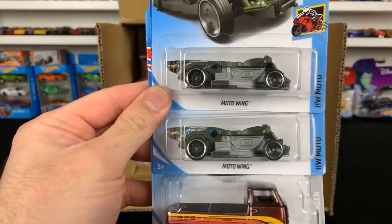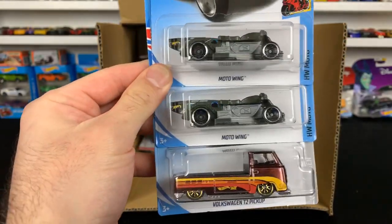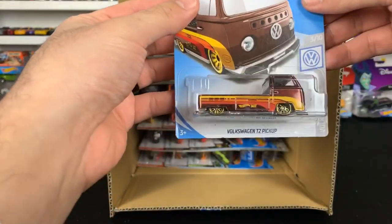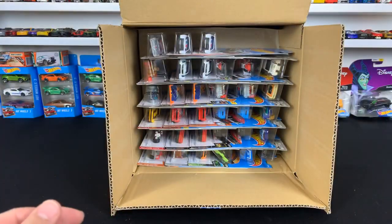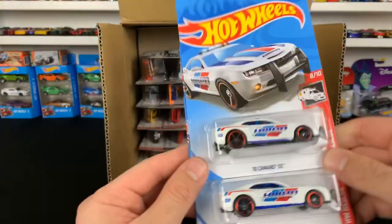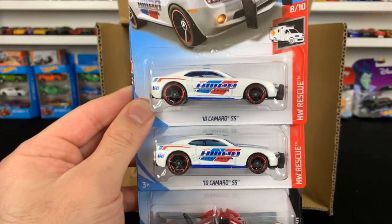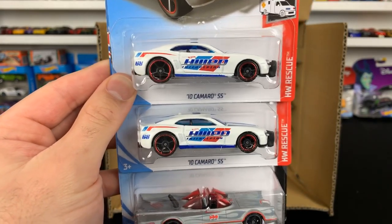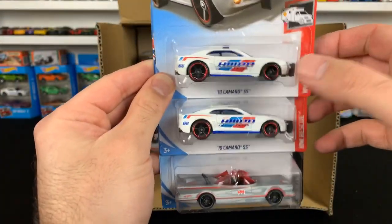First one, we've got the Moto Wings — that's a brand new casting as far as I know. Then we've got the Volkswagen T2 Pickup — pretty cool casting. We got the 2010 Camaro SS. Then we've got the TV series Batmobile — this one's a Hot Wheels police one. That one's really cool.